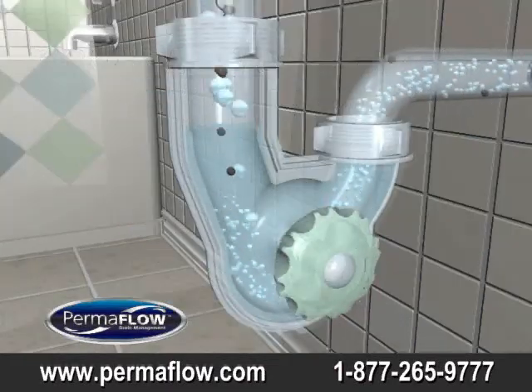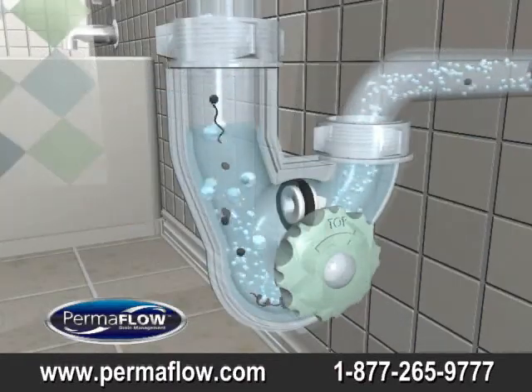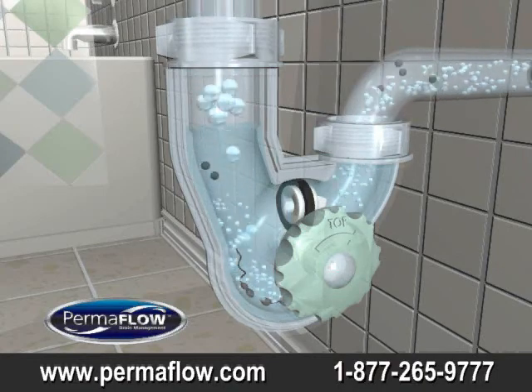Permaflow is transparent, allowing for easy inspection. And when you can see it, you can prevent or fix the problem.